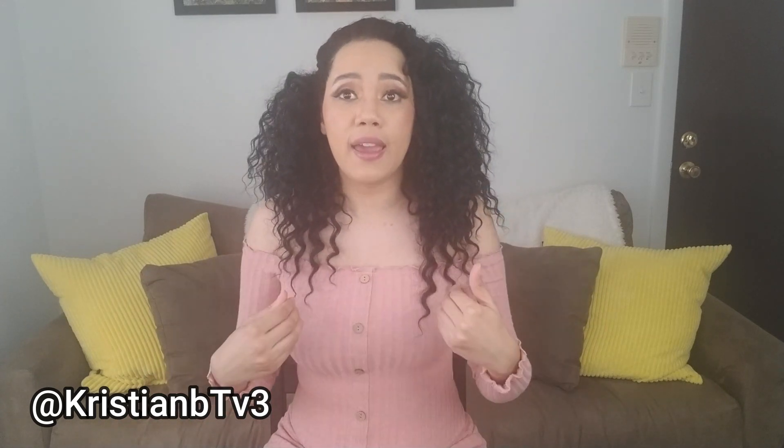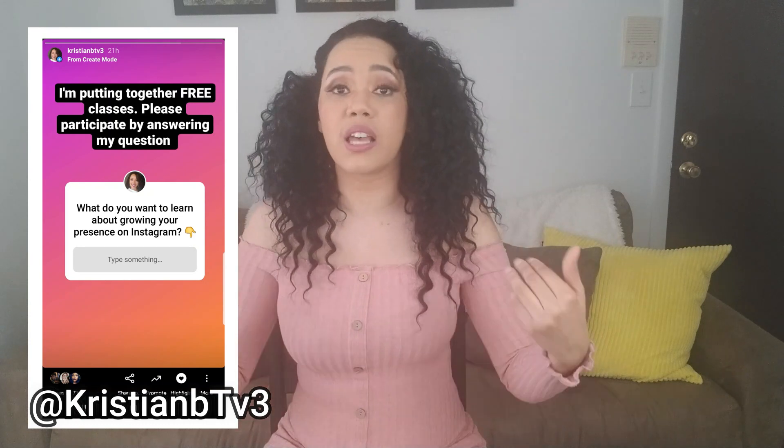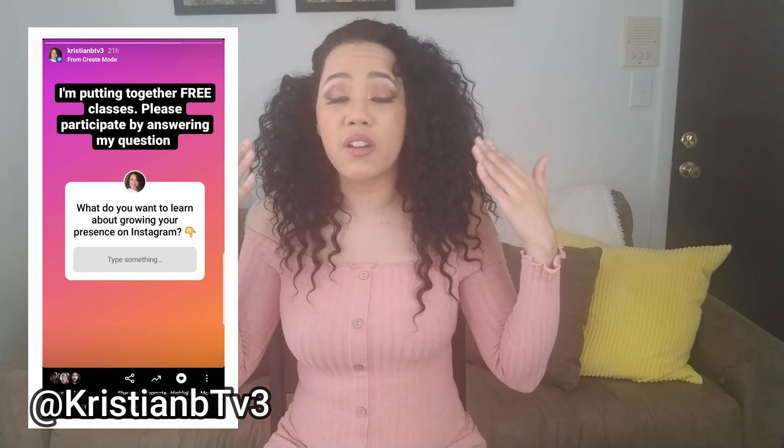Tip number two is to use polls and questions in your Stories. If you are ever unsure of what your audience wants, ask them — never assume. For example, I recently put up a poll in my Stories asking my audience what they're struggling with because I'm putting together a free Instagram masterclass. I got a lot of responses I wouldn't have thought of, because sometimes we assume what we know is common knowledge.